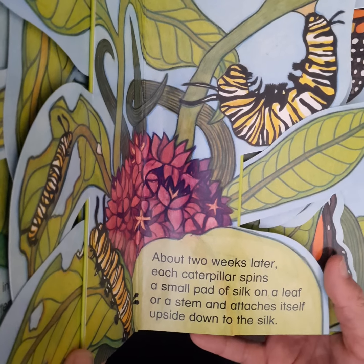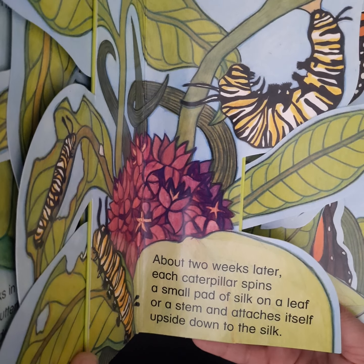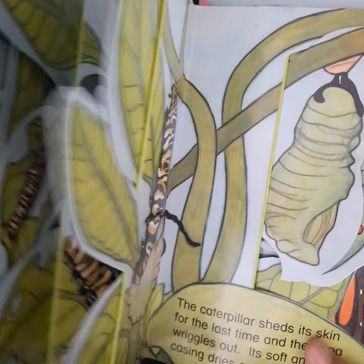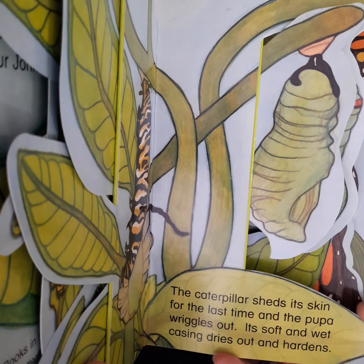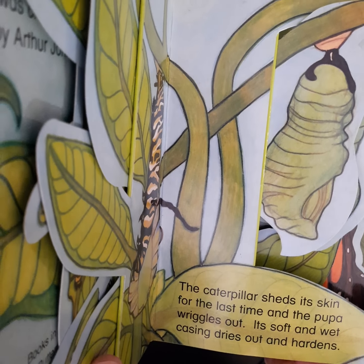About two weeks later, each caterpillar spins a small pad of silk on a leaf or a stem and attaches itself upside down to the silk. The caterpillar sheds its skin for the last time and the pupa wriggles out. Its soft and wet casing dries out and hardens.